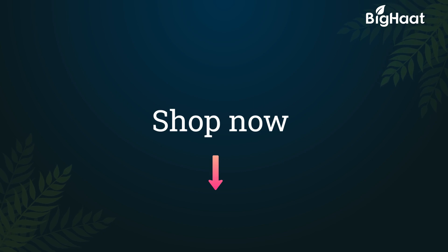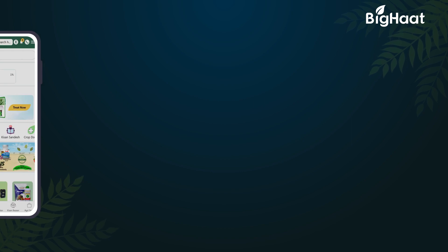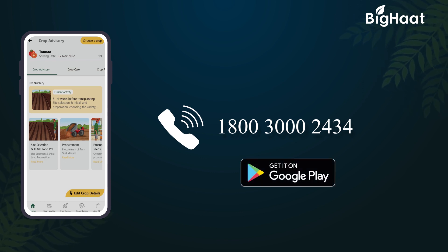If you would like to purchase any of the products, click on the links given in the description below. To know more, call us on our toll-free number 1800-300-2434 or download the BigHat app. Thank you for watching. If you would like to stay updated with more helpful information, please like and subscribe.